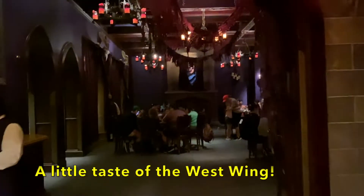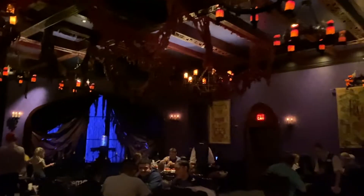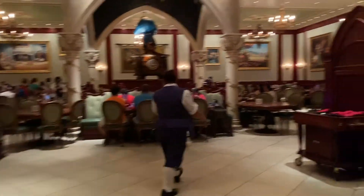It's so fun! The West Wing — can you see? It's a dim look. I want to waltz. The rose — I'm zooming in. Now we're entering the rose room, which is really pretty. See?